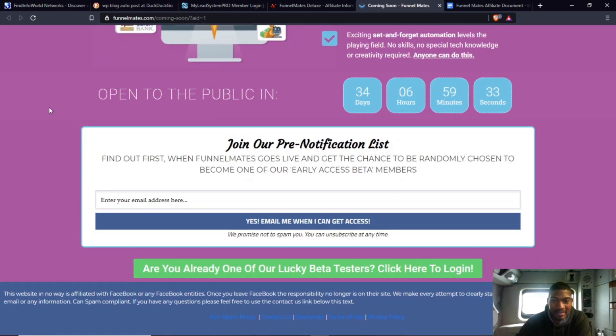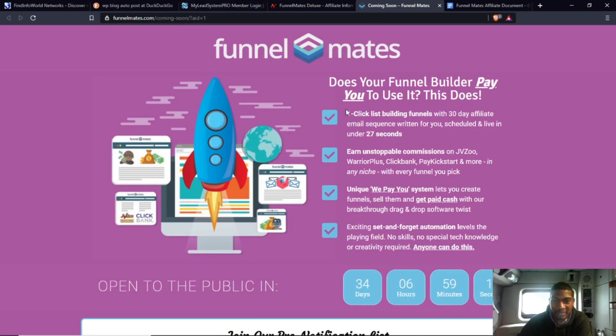This launches April 20th, 2021 — which is also my birthday, so big day for me. This is the pre-notification list. I'll put a link below this video if you want to follow up and find out when Funnel Mates becomes available.